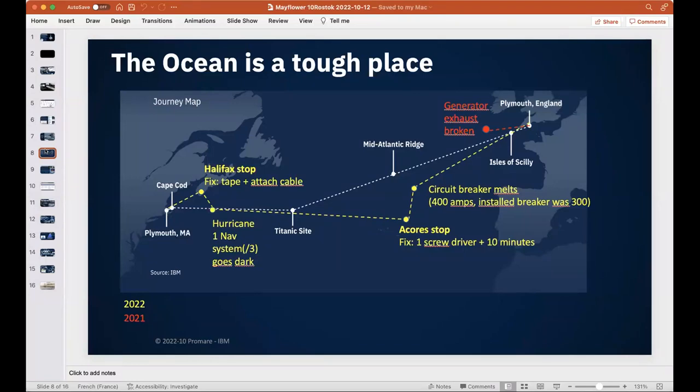They rebuilt and reinforced the generator and exhaust pipe installation, then restarted in summer 2022. They encountered a circuit breaker that melted — an electrician had installed a 300-amp breaker where 400 amps were required. The ship autonomously diverted power to other circuits and navigated to the Azores. The engineer who flew out to fix it told me: 'It took me one screwdriver and 10 minutes.'